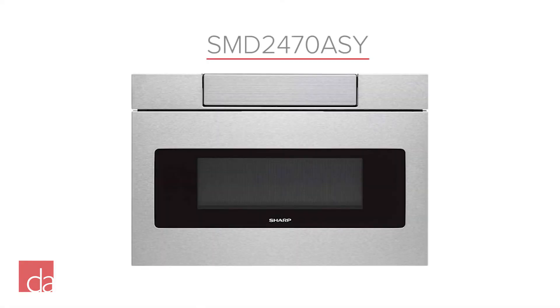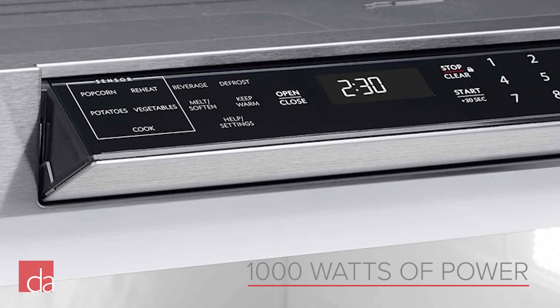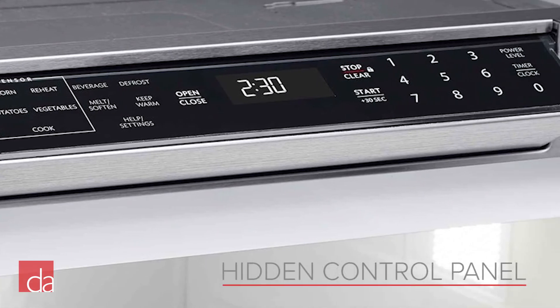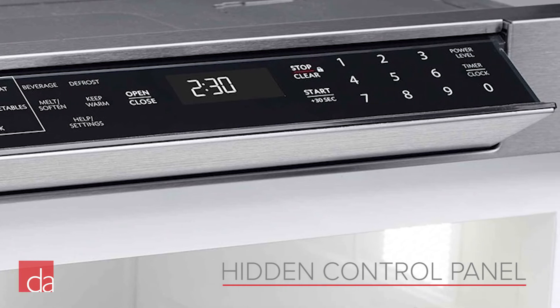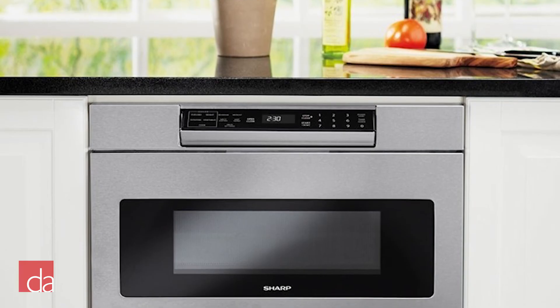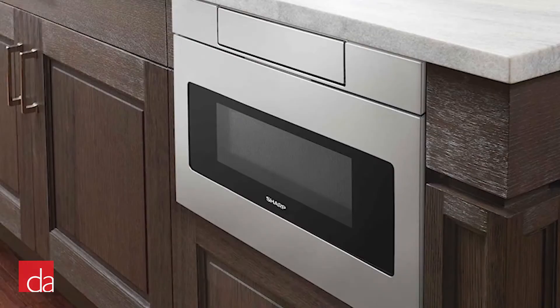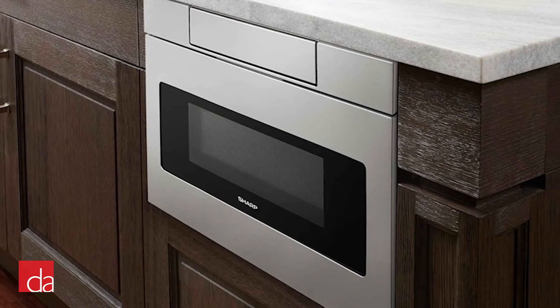Our best-selling Sharp microwave drawer is the SMD-2470ASY. The microwave features an impressive 1000 watts of power and utilizes a hidden folding control panel, allowing the microwave to blend seamlessly into any kitchen design. If you're purchasing a full kitchen worth of appliances, you may want to consider purchasing a microwave drawer that matches the brand of the rest of your appliance package.